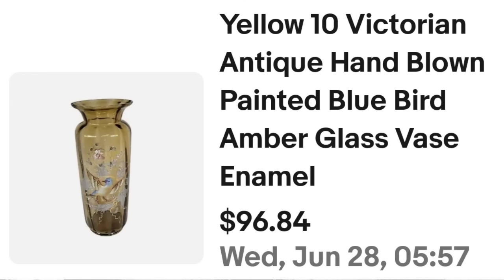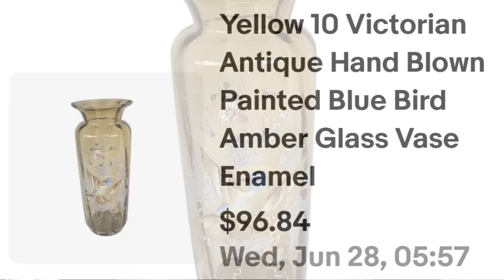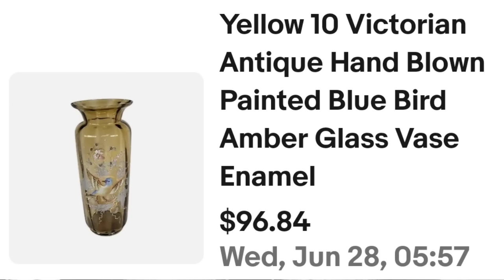This next one was a single vase offer, but I messaged the buyer and said, hey, are you aware I have two of these? They said no — they immediately sent another offer. Altogether this was about a $150 sale and I was only about $20 into both. This is a yellow 10-inch Victorian hand-blown painted bluebird amber glass vase with enamel. I accepted a best offer of $72.63. I paid about $10 for each vase — $20 total — and they bought both at that price, about a $100 combined profit.